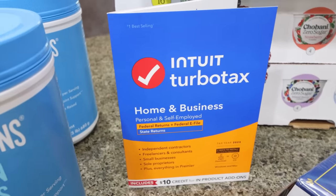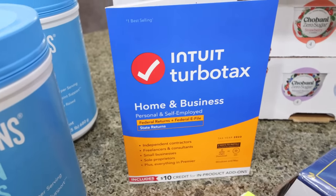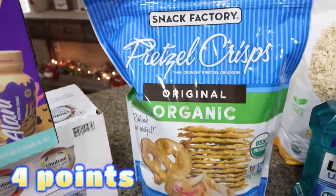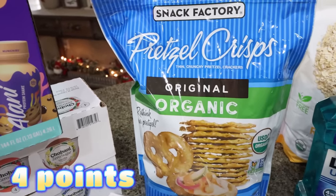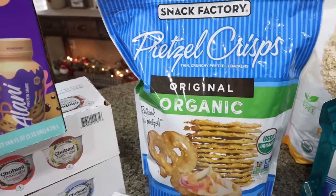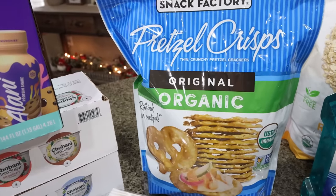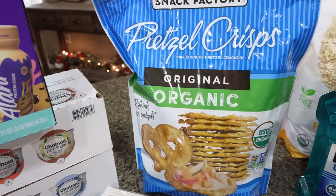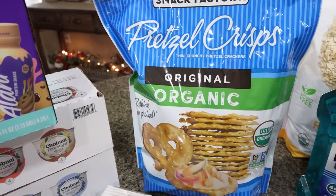The main reason I went to Costco besides needing some staples is TurboTax is on coupon, so if you use TurboTax, this is the time to pick it up. Then I grabbed some more of the Snack Factory pretzels — I love these as a go-to snack. I love pretzels and peanut butter, pretzels and cheese. I love these as a snack before I work out — it's a really great fast-acting carb, or even after my workout paired with a protein or fat. And these were only $8.99.